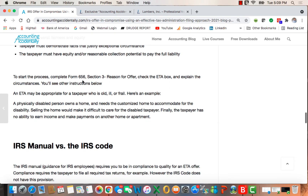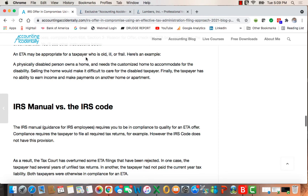To start the process, when you fill out Form 656, go to Section 3 — Reason for the Offer — check that you're using the ETA option, and explain your circumstances. Here's an example: it may be appropriate for a taxpayer who is old, ill, or frail. For instance, a physically disabled person owns a home and needs that customized home to accommodate their disability. Selling the home would make it difficult to care for the disabled taxpayer, and the taxpayer has no ability to earn income or make payments on another home. So they need to stay in the home, and the home is the asset. Unusual — and not approved that often.